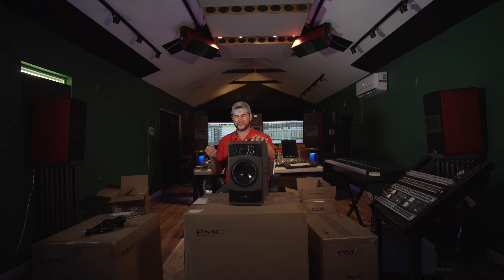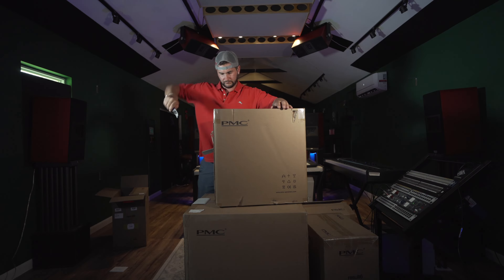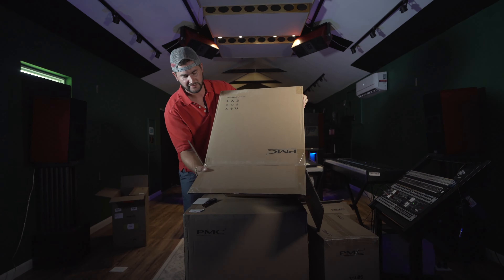This is a 9.1.6 system, so these are just a fraction of what we have in the garage. Let's get into the next box — this is the easy way.